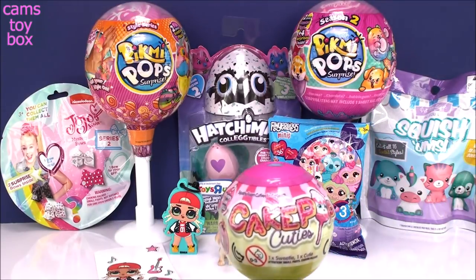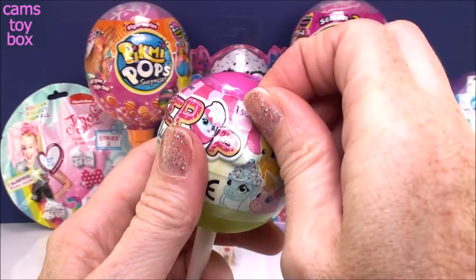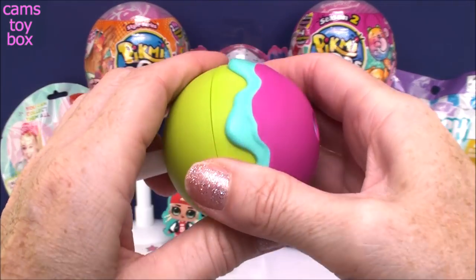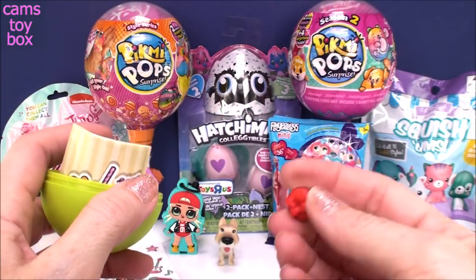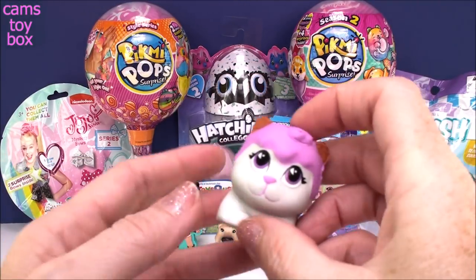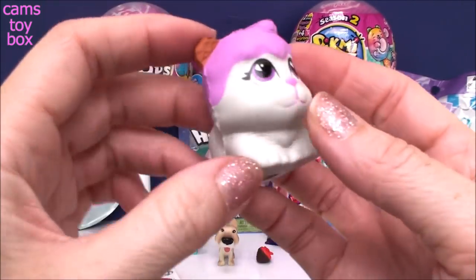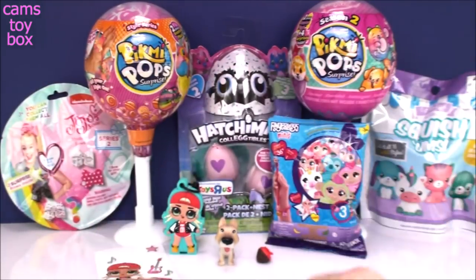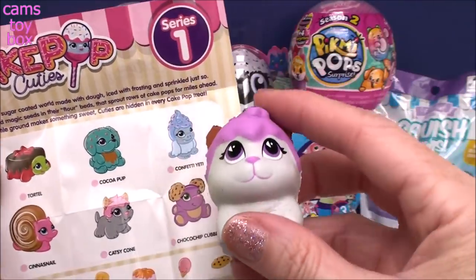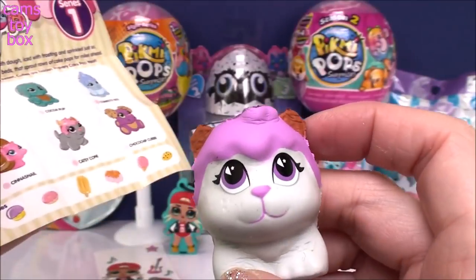I'm going to go over to our squishy surprises next. Our first one comes from Cake Pop Cuties. You get a mystery cutie inside and you also get a little sweetie, which is like a little accessory. They look just like real cake pops — absolutely yummy. This is a little 3D chocolate-covered strawberry. And here is our Cake Pop Cutie — super squishy little slow riser. It looks like it has little waffle cone ears. Let's look at the collector's guide. We got a little kitty cat — it's Catsy Cone. She's super cute, that's why it looks like waffle cone ears!